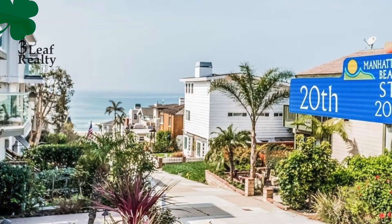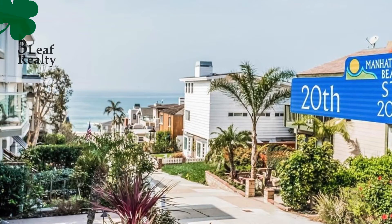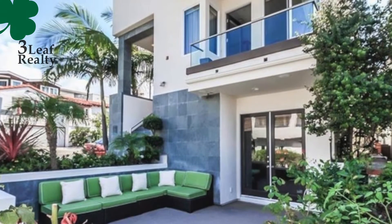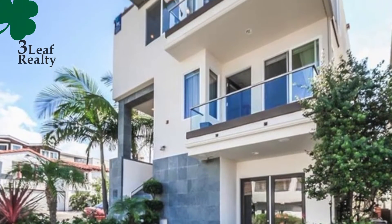Today I'm here to tell you about a beautiful home in the sand section of Manhattan Beach. If you can buy a home west of Highland in Manhattan Beach, you've made it — and this home would fit perfectly for you.